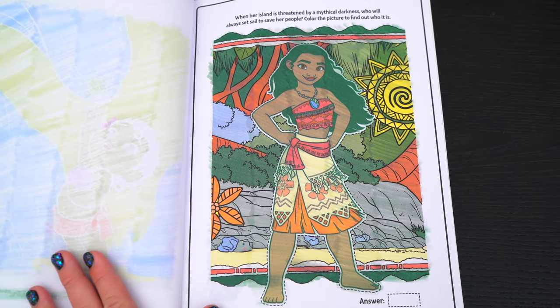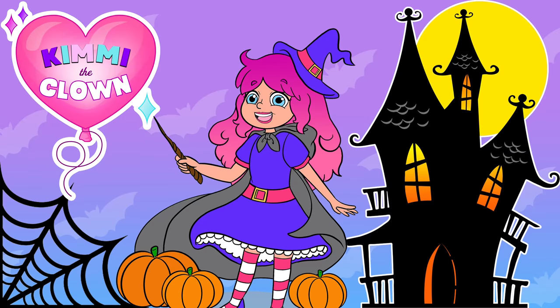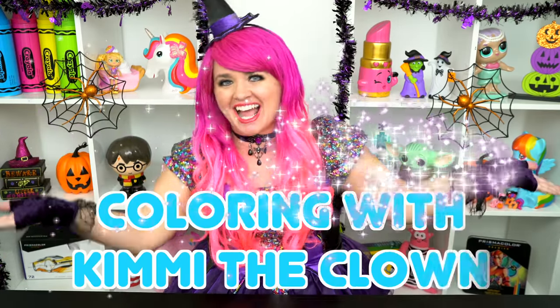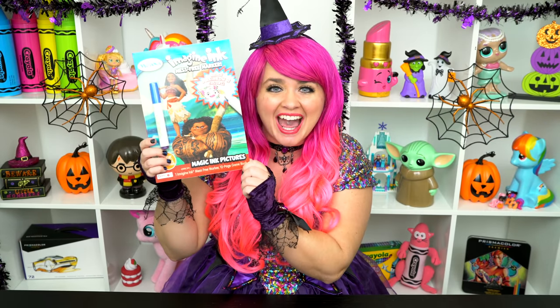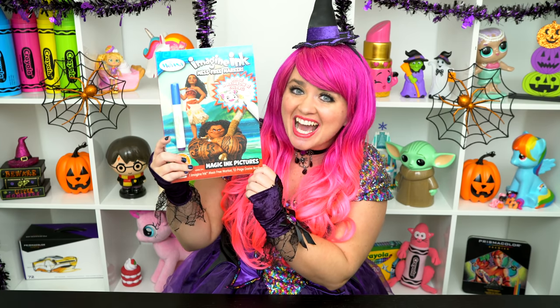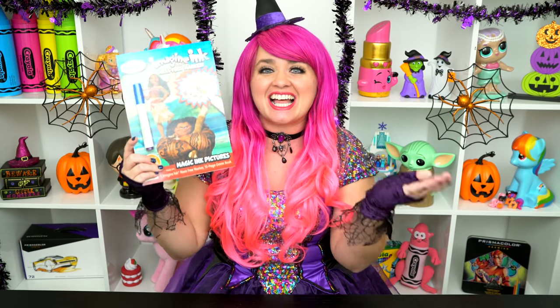Moana-tastic! Hey everyone, and welcome to Coloring with Kimmy the Clown! Today we're going to be coloring in my Moana Imagine Ink coloring book! I can't wait to color some of these magic pictures! Let's get started!